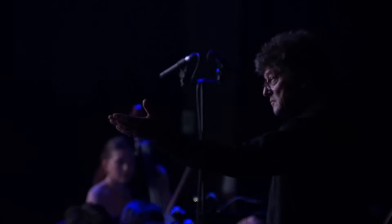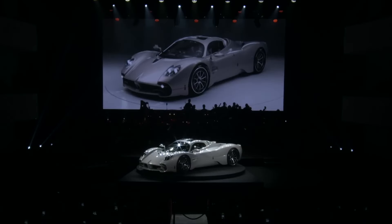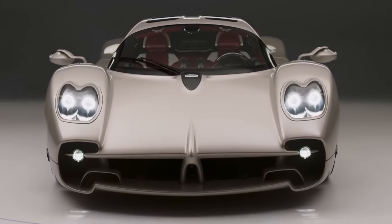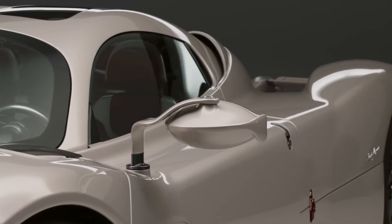No other hypercar embodies the creative journey like the Pagani Utopia, encompassing art, engineering, and philosophy in such a way as to create an element of sensory authenticity. Visually, the Utopia was inspired by colors and materials from the 1950s and 60s.